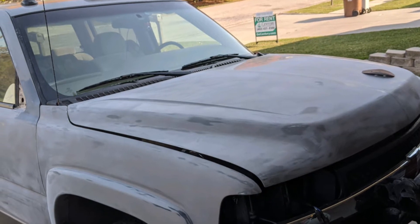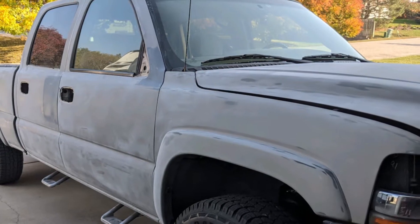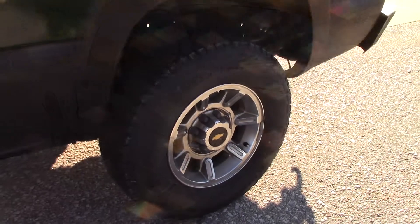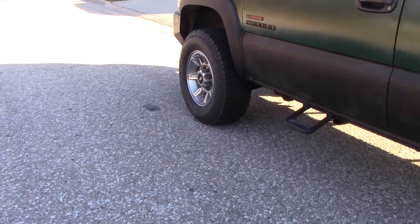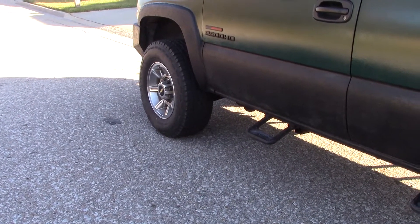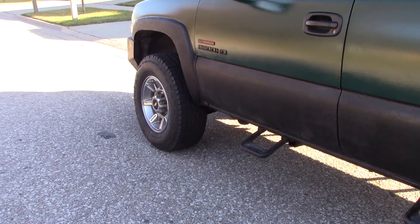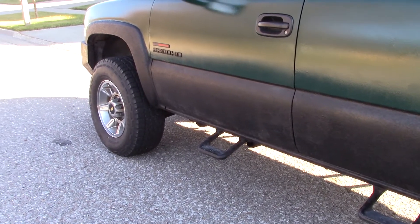I bought the fender flare off Craigslist — it's a factory GM flare, and the guy delivered it to me. Put that on there. I had put two new tires on it but still had two old BFGs that were probably getting pretty dried out, so I just matched them and found those on Amazon. It rides great, drives great, straight down the road. I had the alignment done, so she drives straight. Solid — I can't ask for much more.